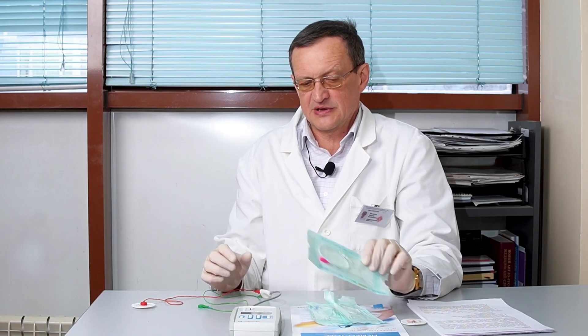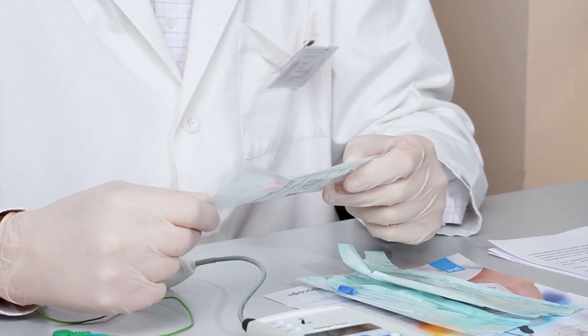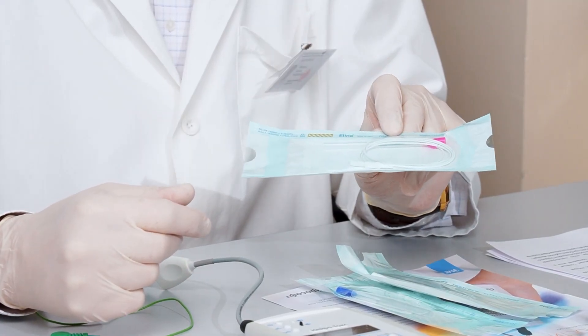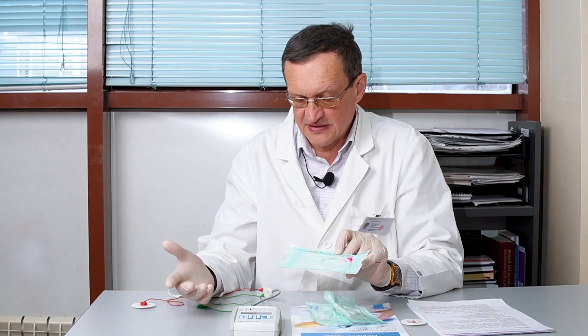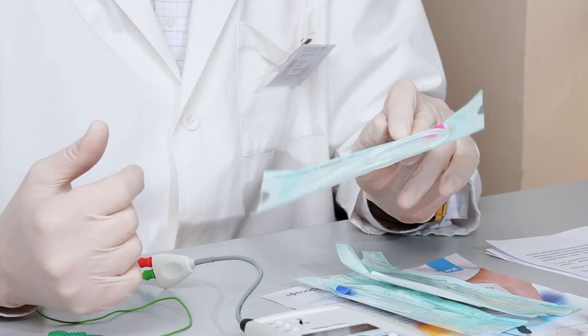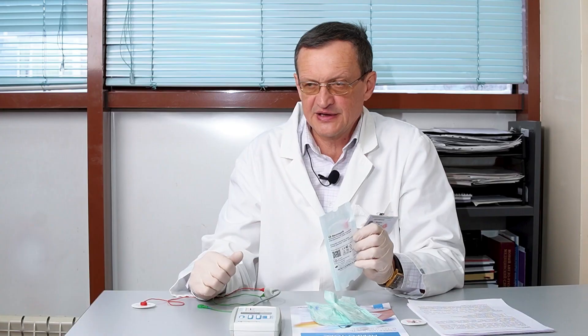As the active electrode, we use a needle electrode, which is also a diagnostic needle through which medication can be injected — in this case, botulinum toxin type A. Needle electrodes have different lengths depending on the volume of the object we are examining. It can vary from 25 mm to 50 mm. You will see these needle electrodes today when we use them with the Neurotox device.